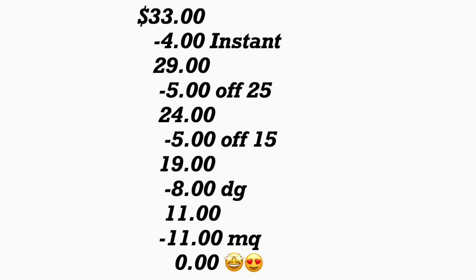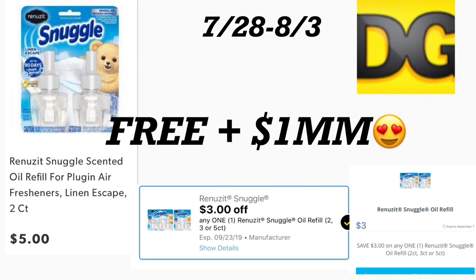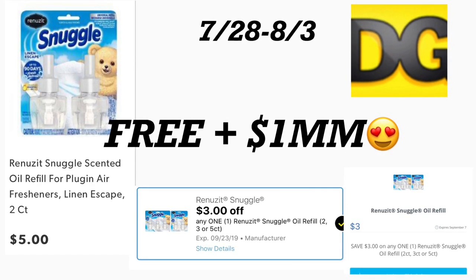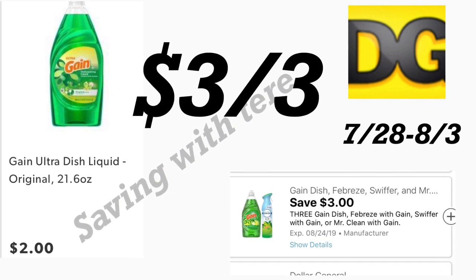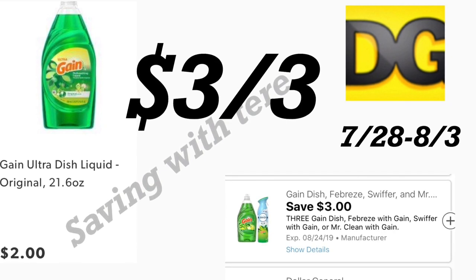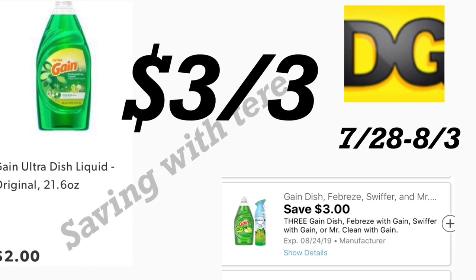Hopefully that $5 off $15 digital coupon for the AXE products works because I want to try this scenario. In the next scenario you're going to be getting the Snuggle refills priced at $5 — this is a two-count — and for this we have a $3 digital coupon. Also on Saving Star you should be getting $3 back on this product, making it totally free. You're also going to be getting three of the Gain dish soap — 21.6 oz — priced at $2 each, and you're going to use your $3 off three digital coupon.